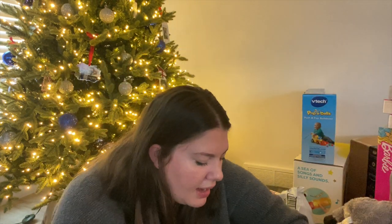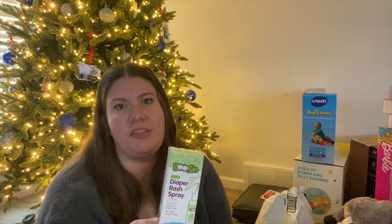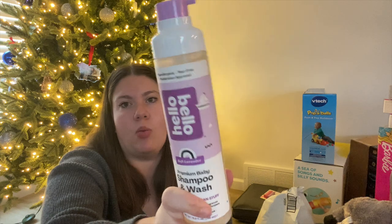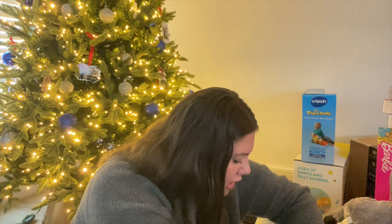For my baby, since he doesn't really need anything, I got very practical stocking stuffers. First is this diaper rash spray — honestly one of my holy grail baby items. You just spray it on, no wiping needed. Get it if you have a baby in diapers. I also got him Hello Bello baby wash and shampoo. And since he can't have candy, I got him yogurt puffs as his treat — he's absolutely obsessed with them.